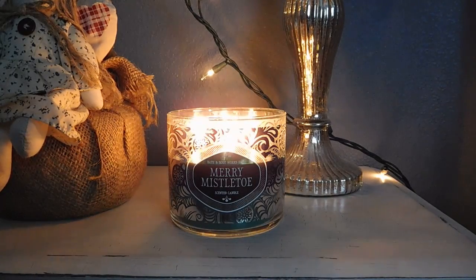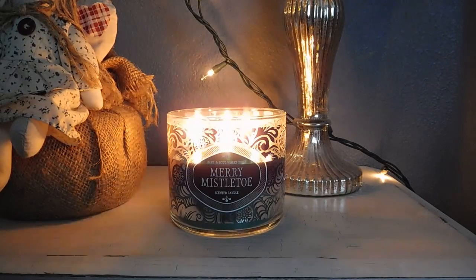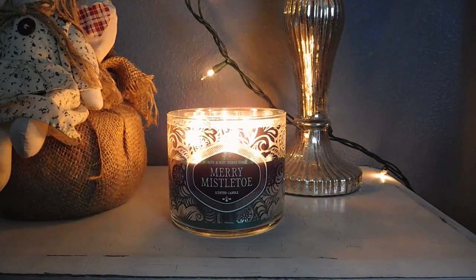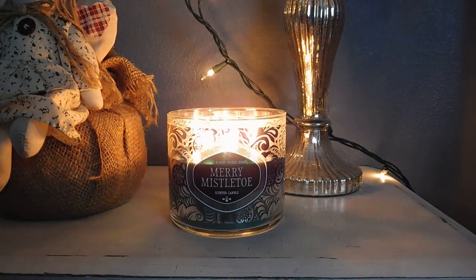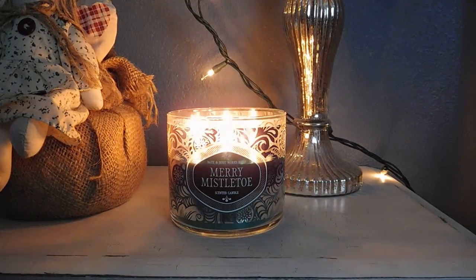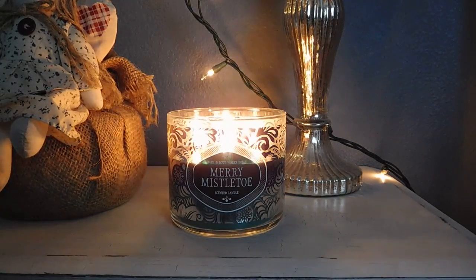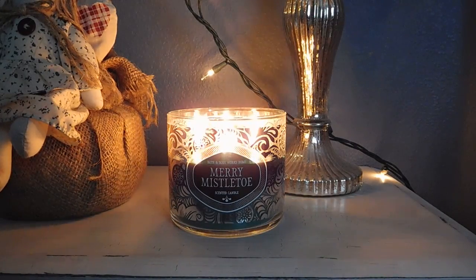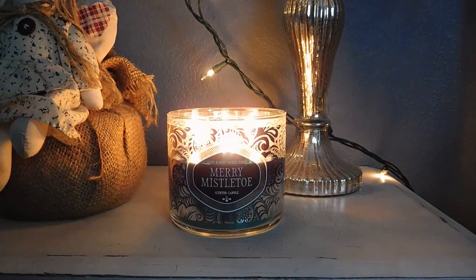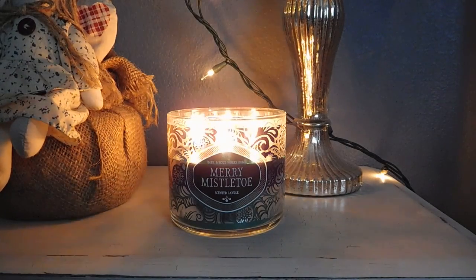I've had really good luck with this in terms of burn so far. I will say the wicks get kind of big mushroom tops, and I feel like I can't have this lit quite as long because there is some smoking and sooting that starts to happen when those mushroom tops get really big. I will typically have this lit for about three hours before I blow it out. Most of my other Bath & Body Works candles I can go four to five hours, but with this one I cannot — I definitely have to blow it out and trim those wicks.